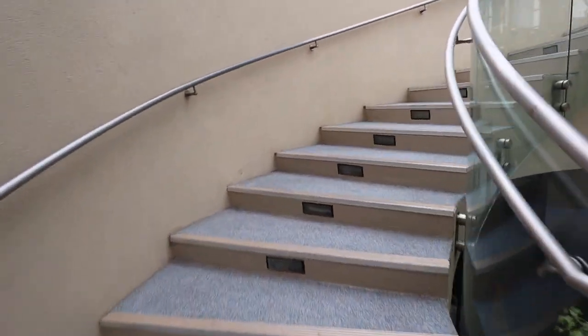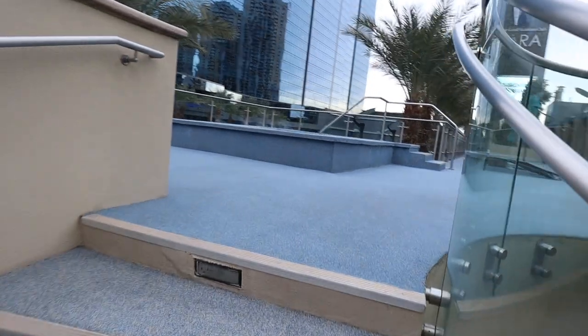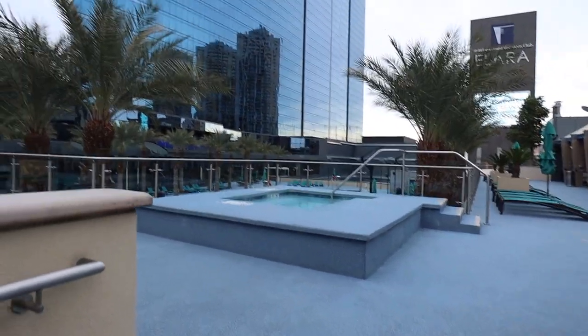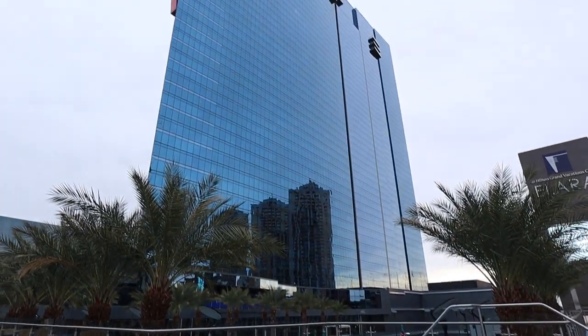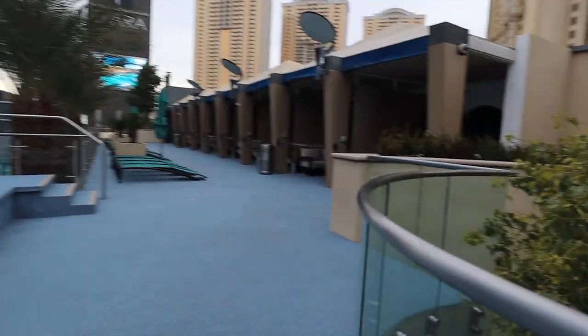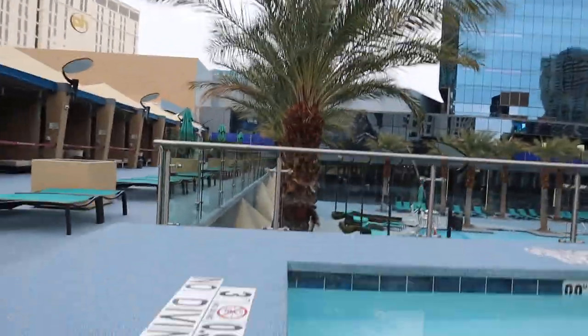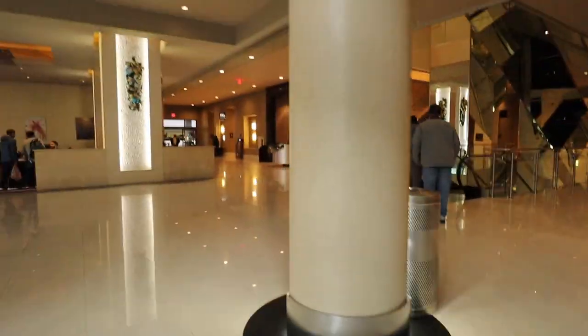Just up these little steps and I kind of like the one up here a little better. They have these little enclaves — so that's the area overlooking the hot tub. And then behind me is the Strip. There's Planet Hollywood right there.